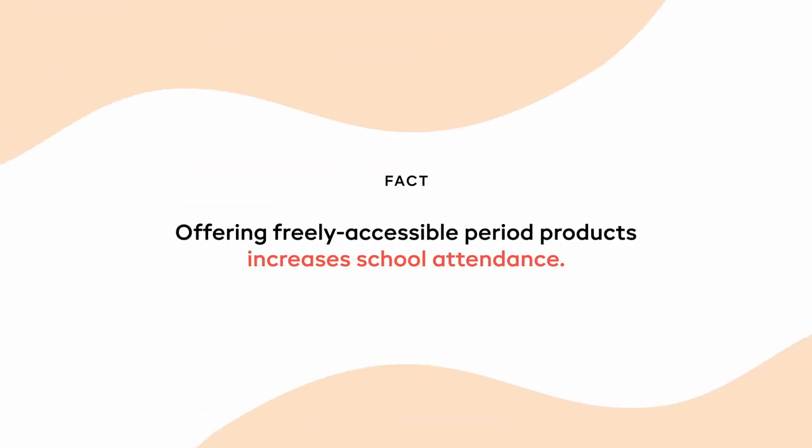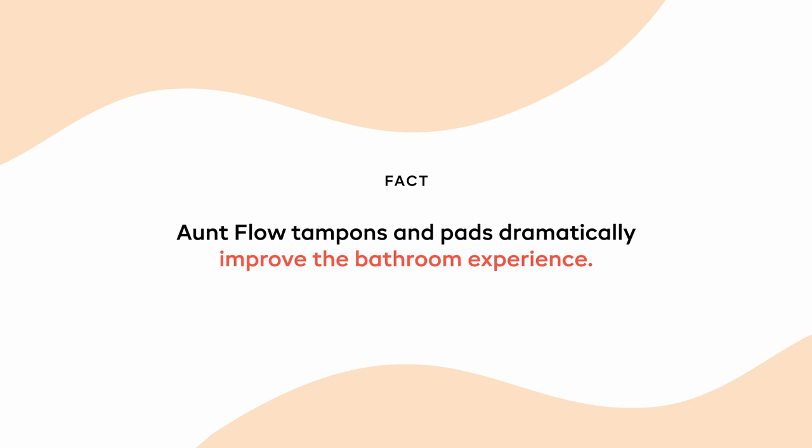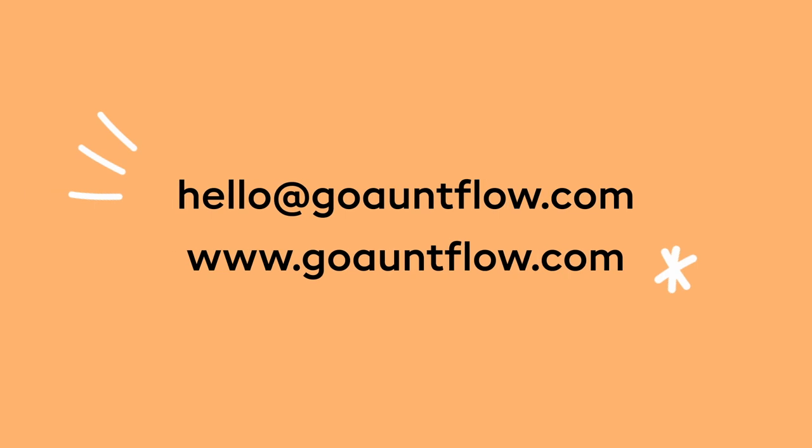Fact: offering freely accessible period products increases school attendance. Fact: providing period products increases work productivity. Fact: Aunt Flo tampons and pads dramatically improve the bathroom experience. We call this people helping people. Period. Have questions or need product refills? We've got you covered. Set up a custom refill plan online or with the help of your account manager. You can always reach out to the Aunt Flo team at hello@goauntflo.com or visit us online at www.goauntflo.com for more period positivity.